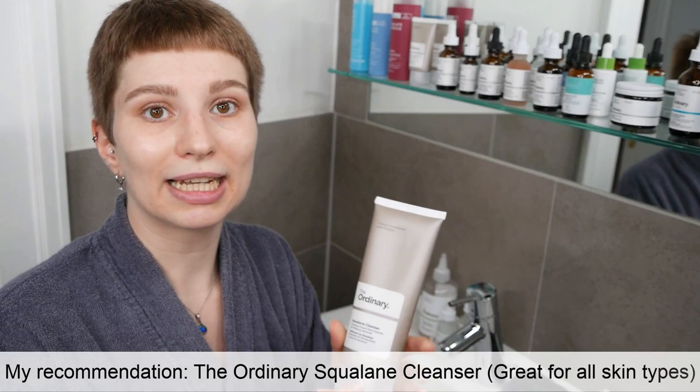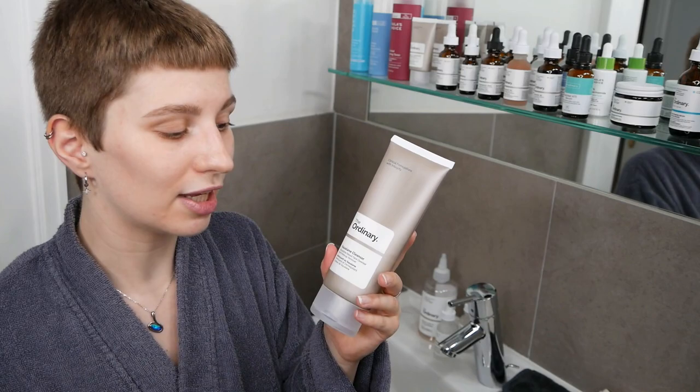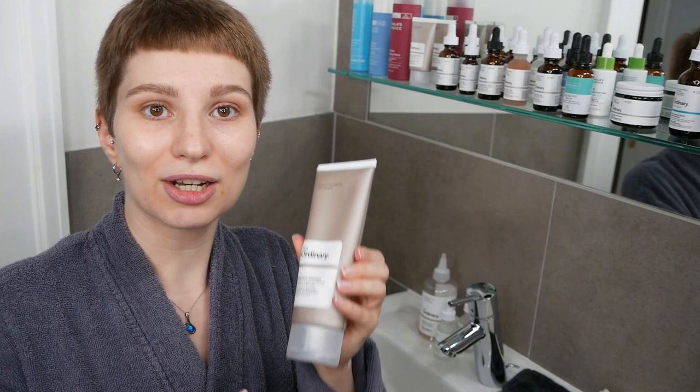I'm going to use The Ordinary squalane cleanser, which is great for all skin types — it doesn't matter if it's sensitive, dry, or oily, it always works. If you have a different gentle cleanser at home, make sure to read the directions on how to use it, as sometimes you need to apply a cleanser on a dry or wet face. With this one, I apply it on my dry face and then rinse it with water.